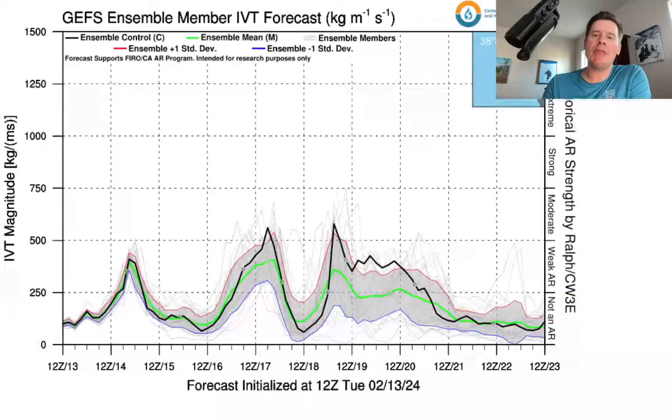Let me show you what the forecast is for integrated vapor transport. With each one of these low pressures, it looks like they're going to deliver a low-level amount of atmospheric river moisture. There's some contribution into California, and that's one of the reasons you can see the little spikes here. Weak atmospheric river contribution into the central California coast around San Francisco — 38 north, 123 west. That's what's going to help fuel the snow bullseye for the Sierra.